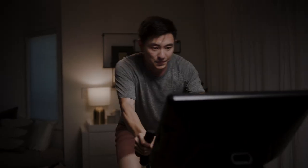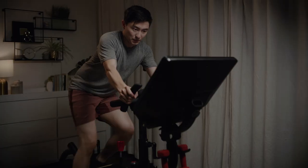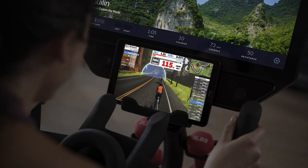Stream entertainment during your adaptive workouts with Netflix, Prime Video, Spotify, and Journey Radio, or effortlessly connect with the Peloton and Zwift apps and view them right from your smartphone or tablet.